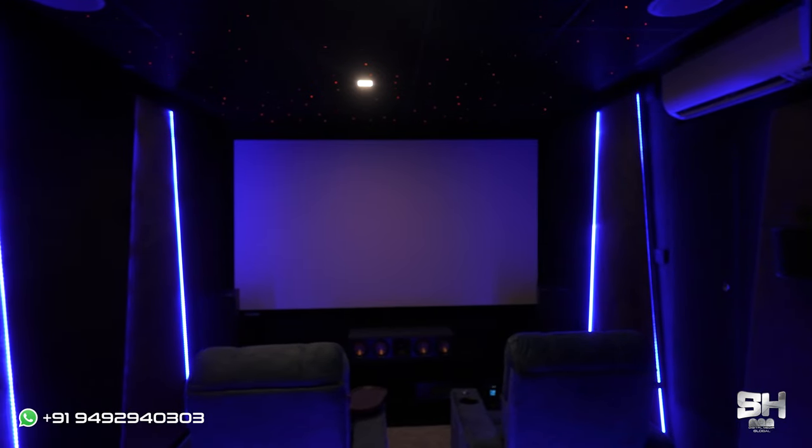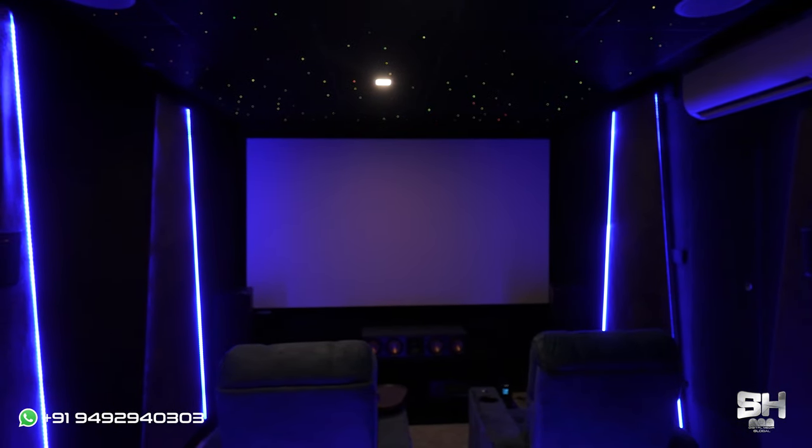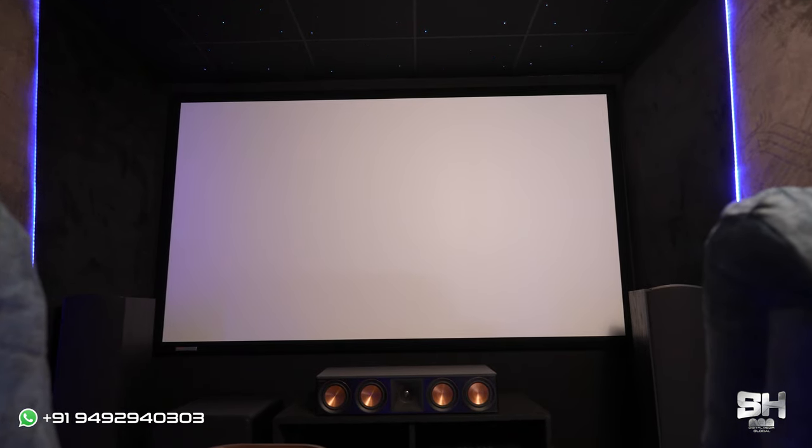Their approach was in sync with my thoughts on setting up a home theater, so I approached SS Digital Media. They were very fast in coming back to me. The design was very much to my liking — I didn't even change anything in the design. Things moved very fast and they were able to give me one of the best systems available in the market, at the price I wanted. I'm very proud to be an owner of one of the best theater systems in the country, thanks to SS Digital Media.